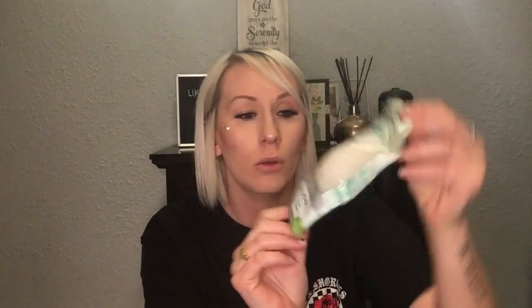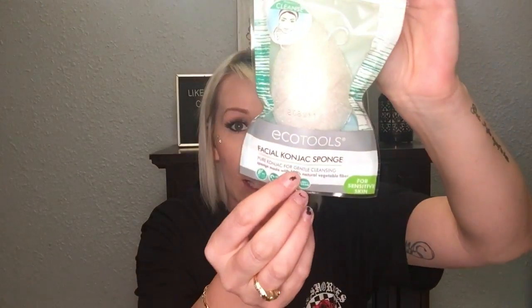Also by Echo Tools, there's this facial sponge — basically a cleansing sponge for gentle exfoliating. Right now it's hard but when you get it wet it probably softens up and it's perfect for lathering and cleaning your face. I'm excited about this and definitely going to give it a try.